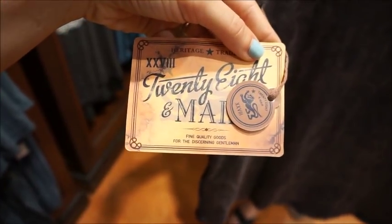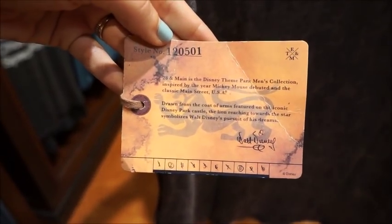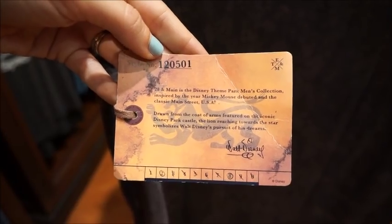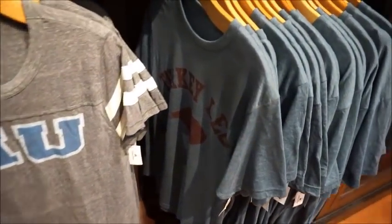This feels like a different material - it doesn't just feel like regular t-shirt. Here's the tag: 'Fine quality goods for the discerning gentleman.' And then it has a little bit of history about 28 Main. It says drawn from the coat of arms featured on the iconic Disney park castle, the lion reaching towards the star symbolizes Walt Disney's pursuit of his dreams. That's really cool. I love the LeFou's Brew, but my husband doesn't like it so I can't get him that shirt.